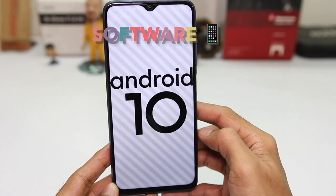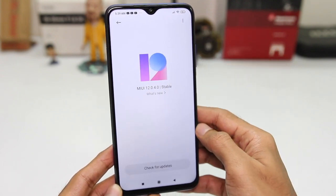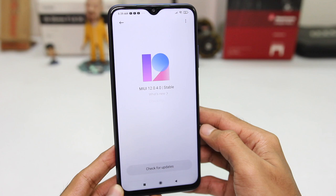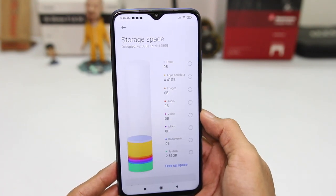Moving to the software side of things, it's running Android 10 with MIUI 12 on top of it and the overall experience has been really clean and refreshing. Thankfully, there are no ads — I personally enjoyed it quite a lot.